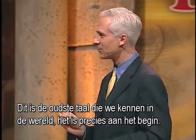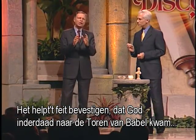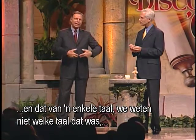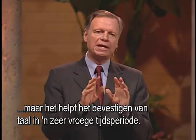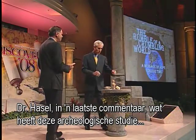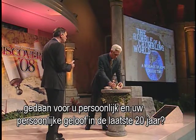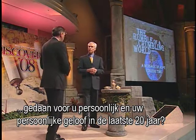It's right at the beginning. It helps to confirm the fact that God moved back there at the Tower of Babel, and that from a single language — we don't know what that language was — it helps to confirm language at a very early period of time. Dr. Hasel, in a final comment, what has this archaeological study done for you personally and your personal faith in the last 20 years?